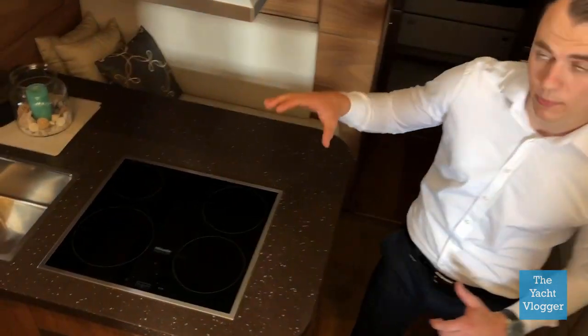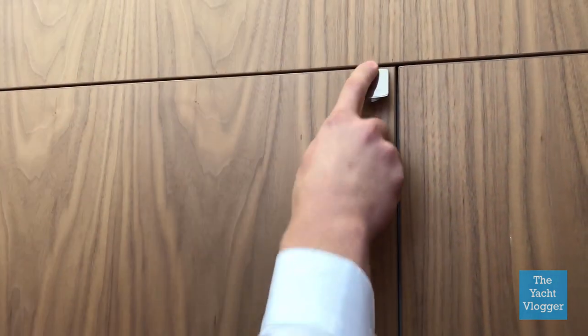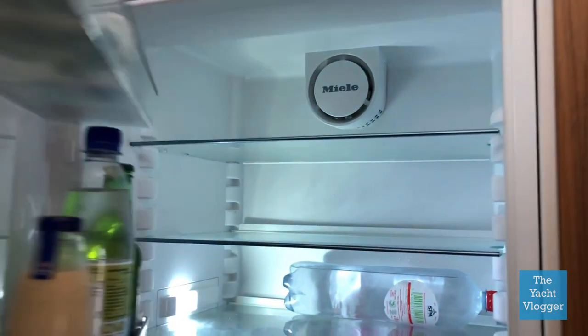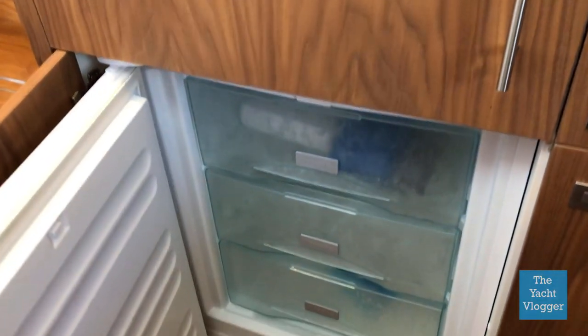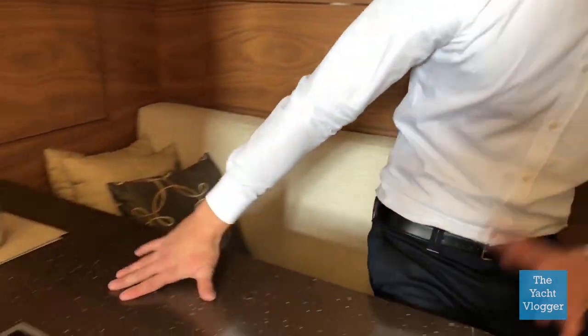First we've got our hob over here, our exhaust hood, a sink, a literal window in the back, and our coffee maker. Over here we've got a nice big refrigerator with a lock on it and a big freezer underneath it. This yacht also has its couch connected to its kitchen, which means I can just sit here while my friend is preparing the food.